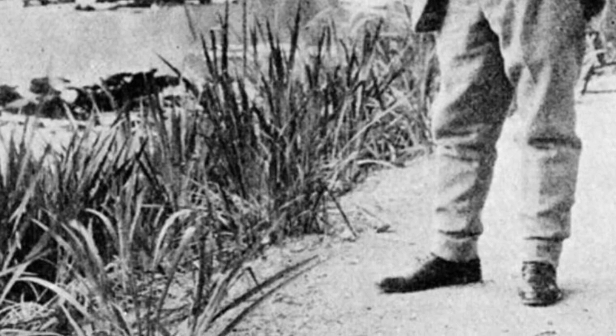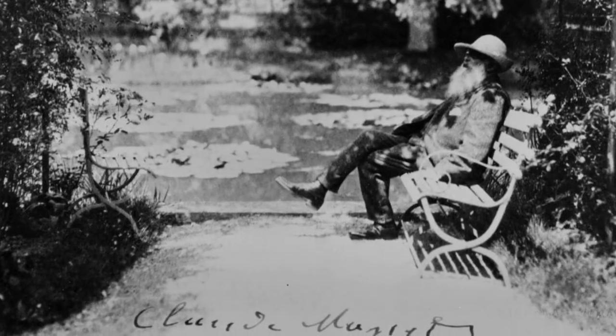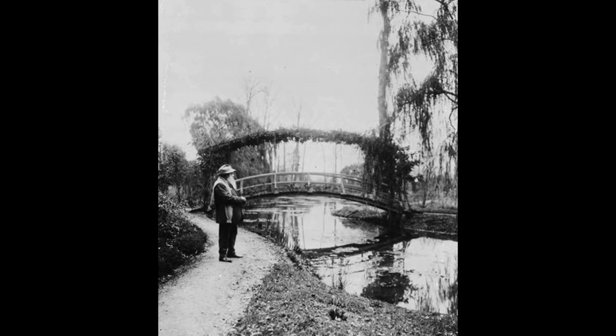But the studio is just the beginning of our journey. Adjacent to it lies the jewel of Giverny, the resplendent garden meticulously designed and cultivated by Monet himself. Divided into two distinct parts, the Clos Normand and the water garden, this garden became both an artistic masterpiece and a wellspring of inspiration for Monet.